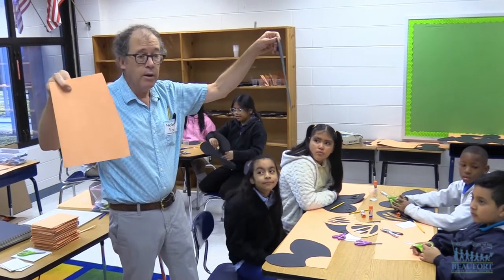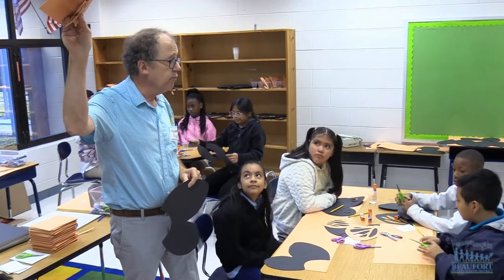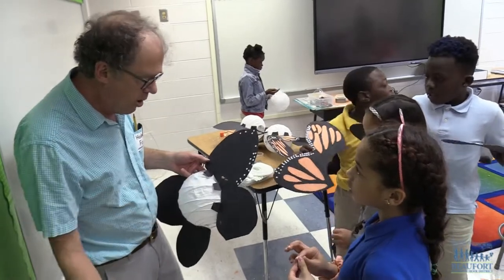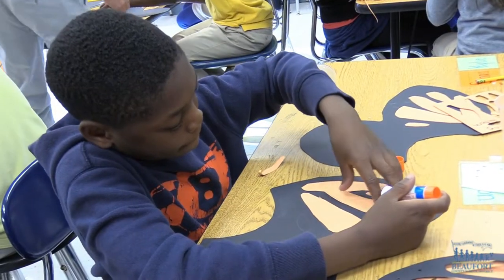Ford is a Kennedy Center teaching artist and later this week will be performing a show for the kids about monarch butterflies. His focus has been animal science, specifically the metamorphosis piece. The show on Friday features monarch butterfly metamorphosis, and the students see the whole process almost photo-realistically with puppets.